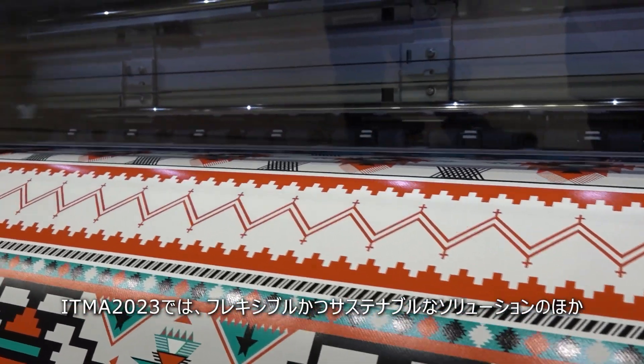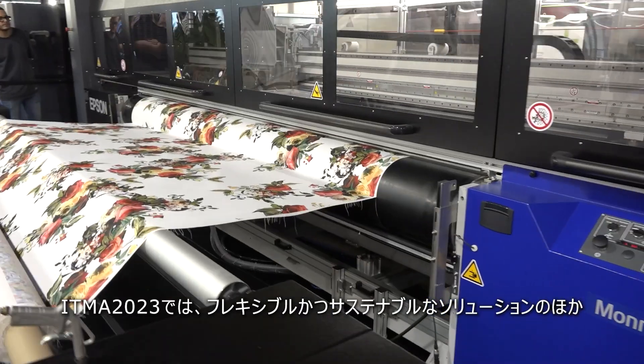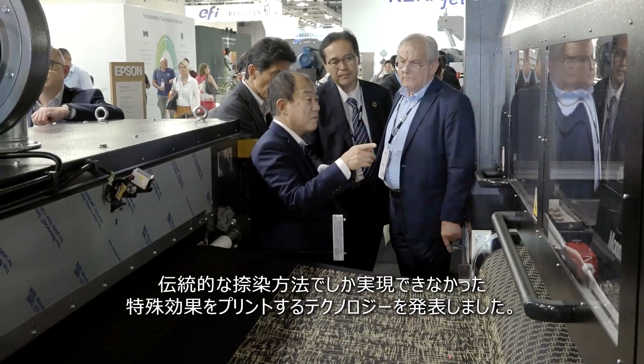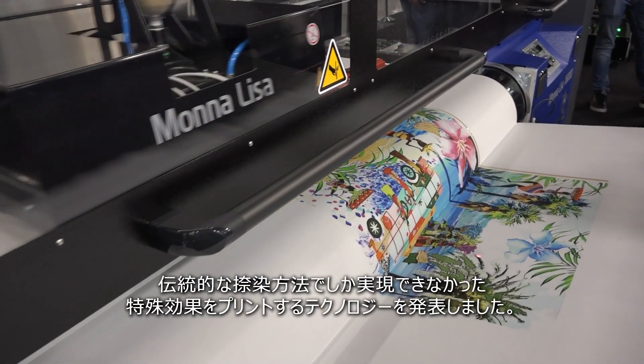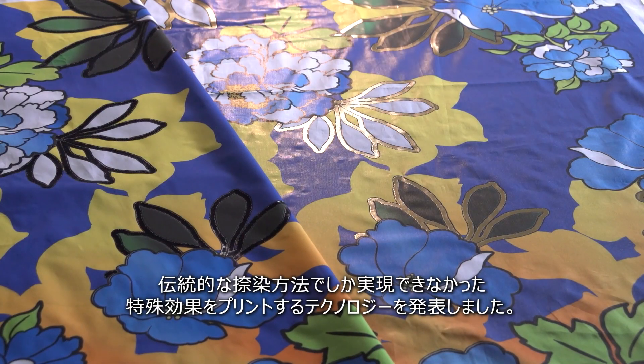A range of technologies that make digital inkjet printing the most flexible and sustainable solution ever, while also offering extraordinary innovation for the reproduction of special effects that were previously impossible to achieve, except with traditional printing.